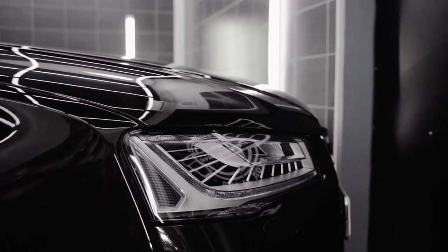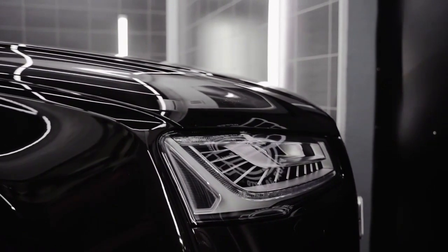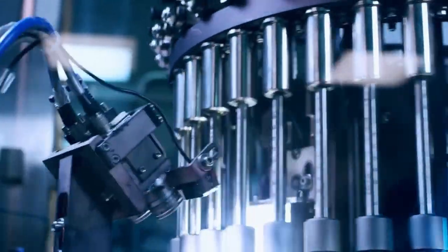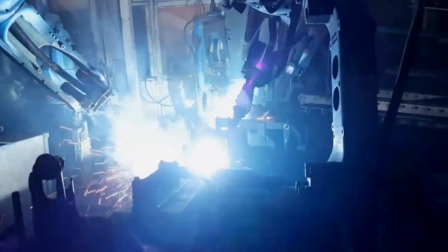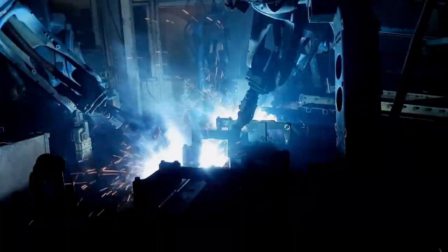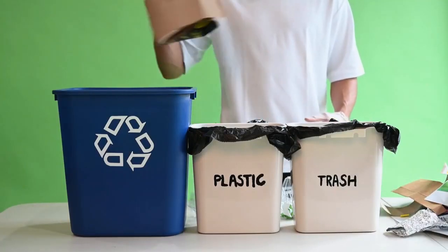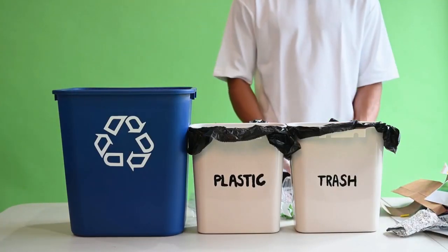Mercedes-Benz has shared what it describes as an exclusive insight into research activities and future technologies, showcasing several innovations currently under feasibility testing. The innovations span a range of concepts, from augmented reality glasses to alternatives to leather made from recycled plastic and biotechnologically produced materials.